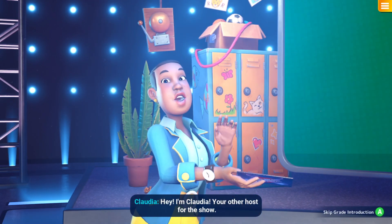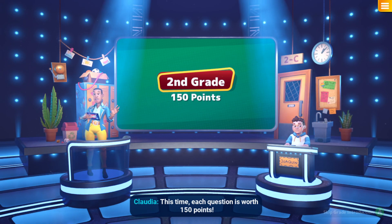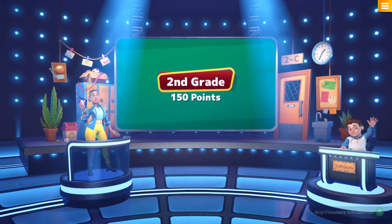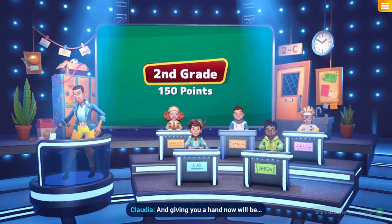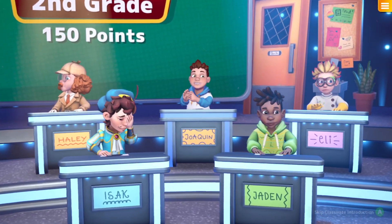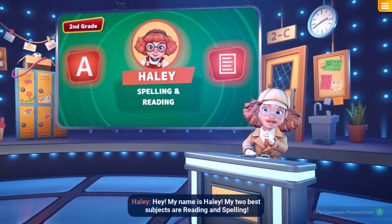I'm Claudia, your other host for the show! It's time for us to go to the second grade. This time each question is worth 150 points. Let's greet our new classmate and say bye to the old one. Bye, Hawking! And giving you a hand now would be Hayley! My name's Hayley, and my two best subjects are reading and spelling!